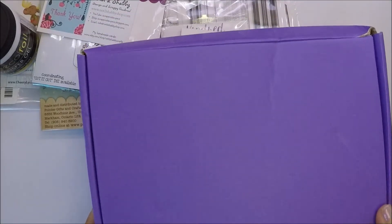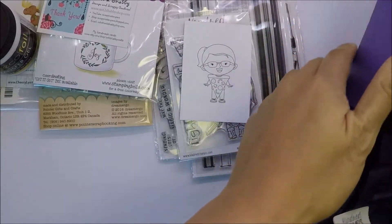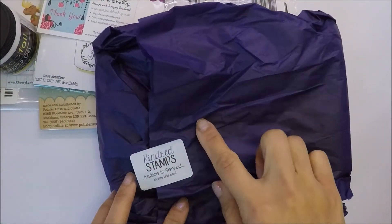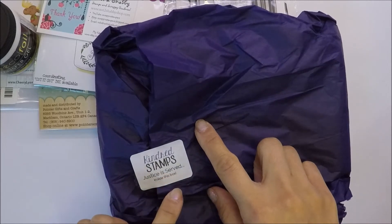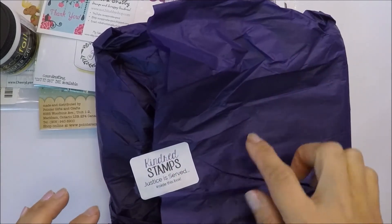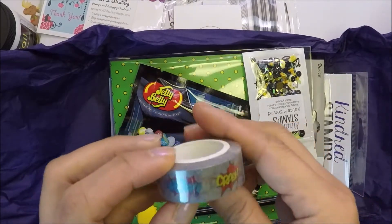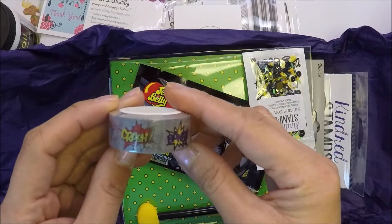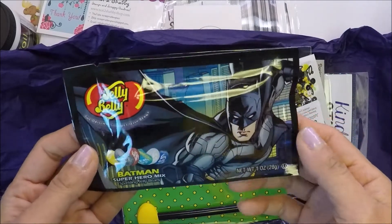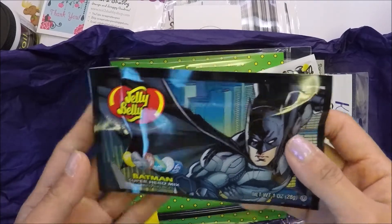I also got their Limited Edition Card Kit. This one is called Justice Is Served. They always wrap your card kit in this purple box and purple tissue. The kit contains this washi tape - superhero washi tape. It also has Jelly Belly Batman Superhero Mix Jelly Beans.